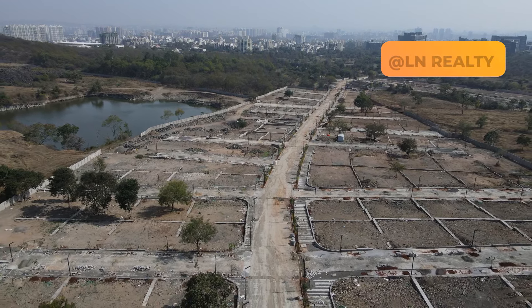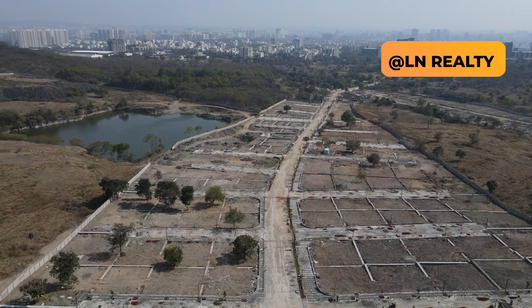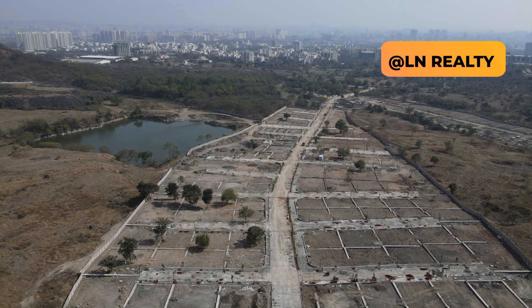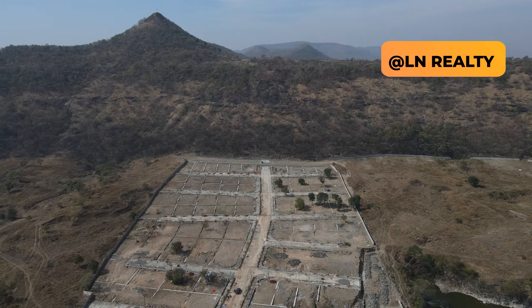Let's give you a drone tour of this project property, exclusively on our channel LM Reality. We are requesting all new viewers who have not yet subscribed to our channel — please subscribe and give us the opportunity to serve you by bringing such new real estate development updates to your screens through LM Reality. I am your host Praveen.